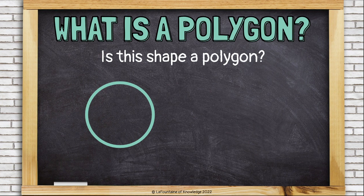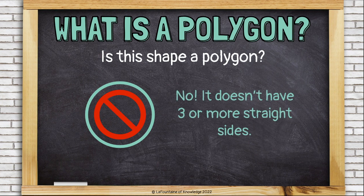Is this shape a polygon? No. It doesn't have three or more straight sides.